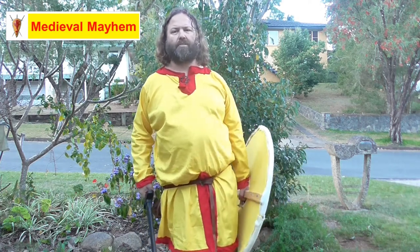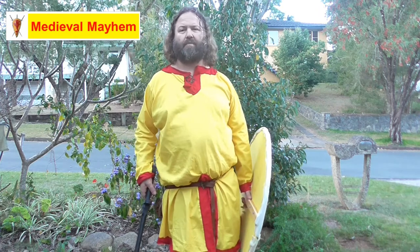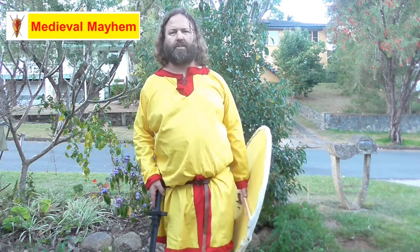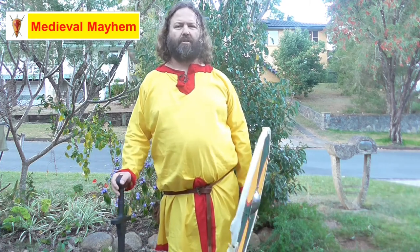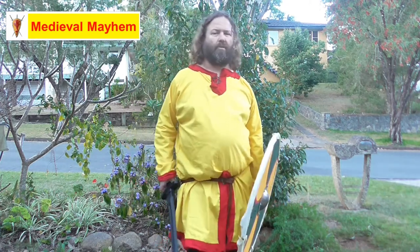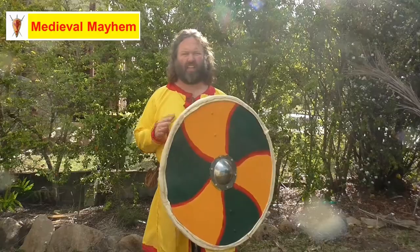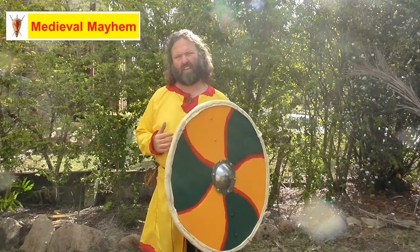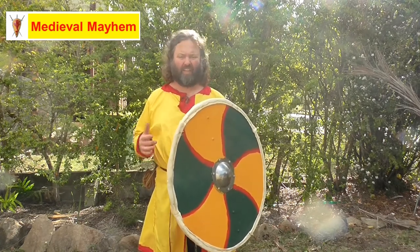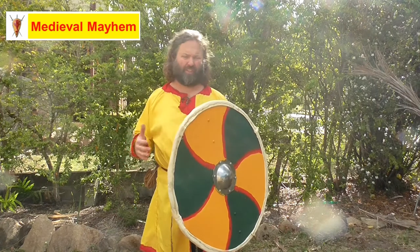The disadvantage of the round shield is that it is absolutely hopeless in a cavalry environment, which quite possibly explains why the kite shield rose to prominence during the 950s and 960s, long before the Battle of Hastings. Interestingly, Anglo-Saxons are thought to have more predominantly used the lenticular shield — that is, a cone-shaped shield.